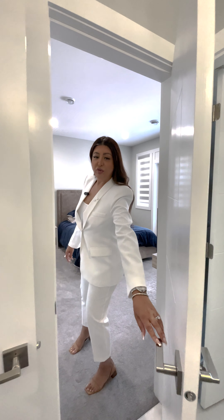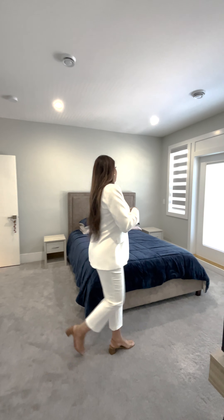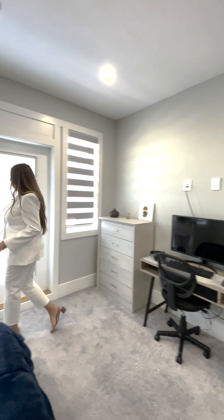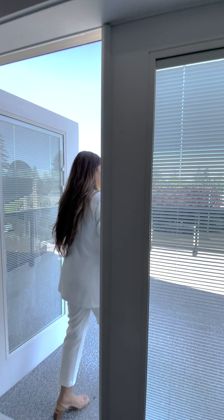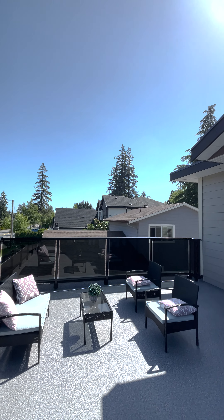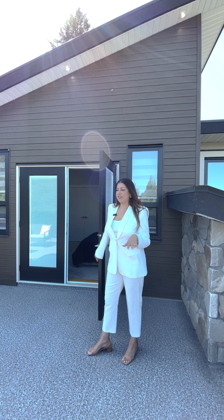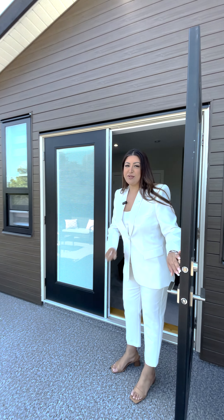Welcome to the fourth bedroom — the final one upstairs — which the kids are all going to fight over. It has room for a queen-size bed, a generous closet, and a desk space. Best of all, it has a beautiful deck out to the street — a nice little haven for older teenagers to hang out, have their privacy, and chill with friends while you have your space downstairs.